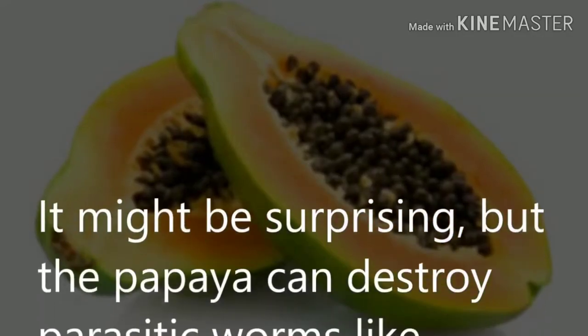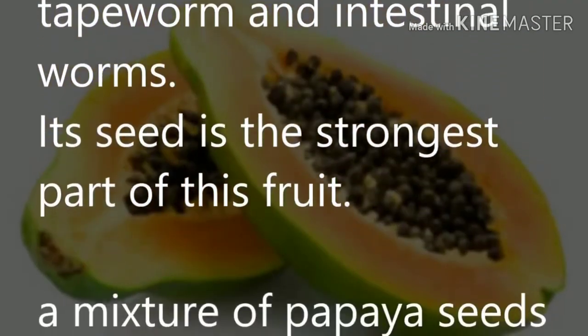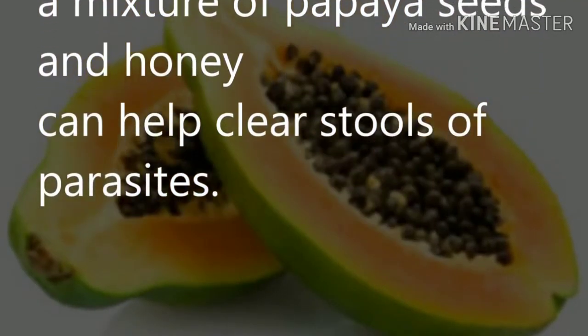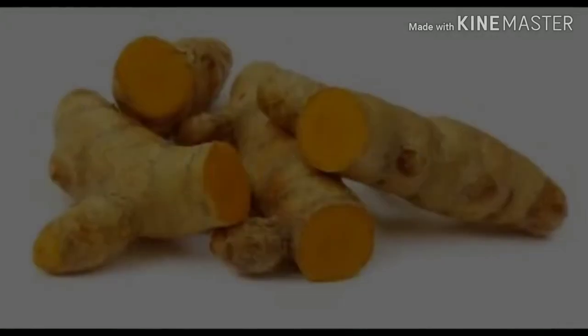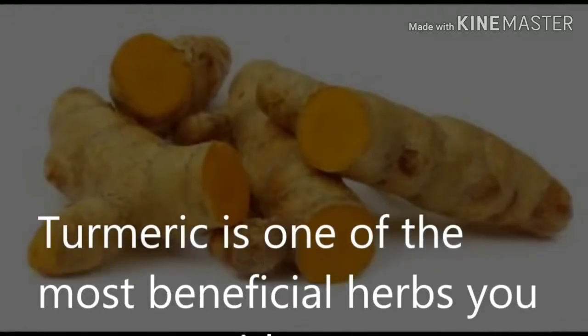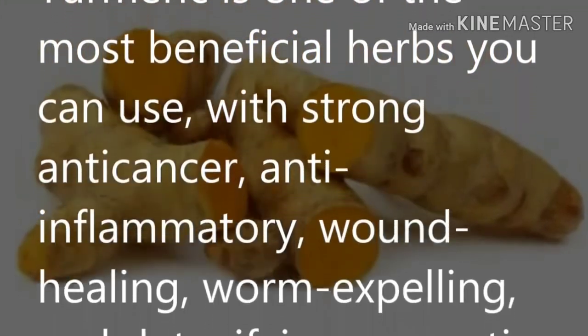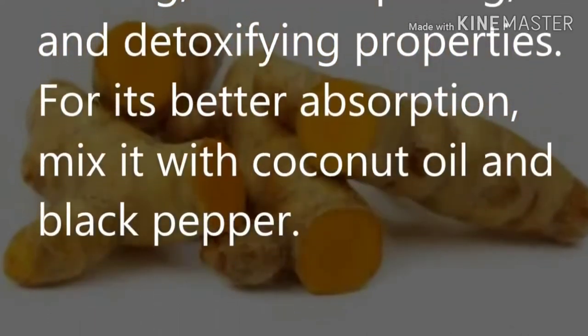Papaya: it might be surprising, but papaya can destroy parasitic worms like tapeworms and intestinal worms. Its seeds are the strongest part of the fruit. A mixture of papaya seeds and honey can help clear stools of parasites. Turmeric: turmeric is one of the most beneficial herbs you can use, with strong anti-cancer, anti-inflammatory, wound-healing, worm-expelling, and detoxifying properties.